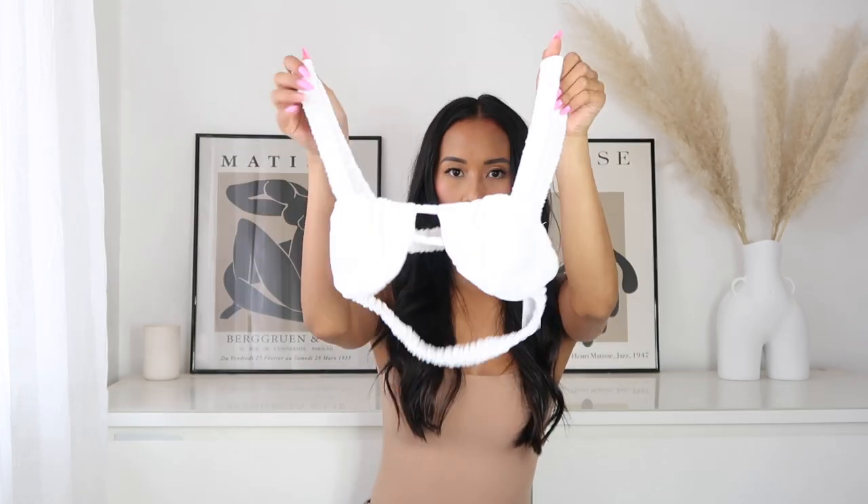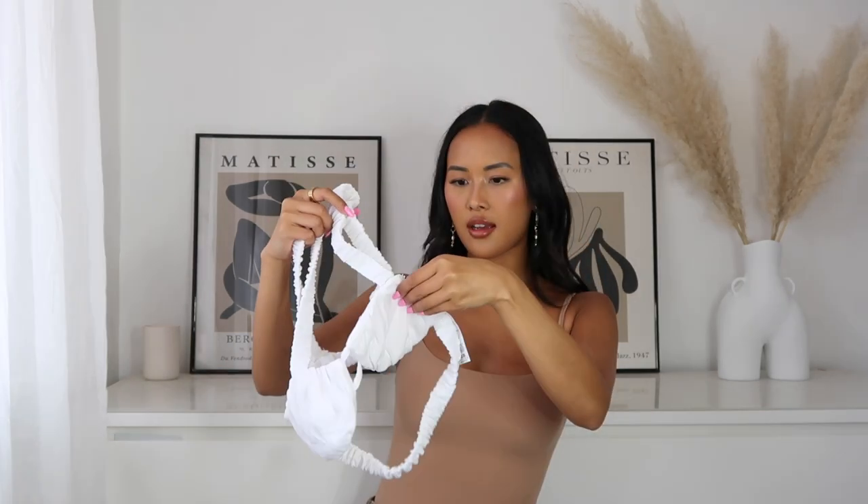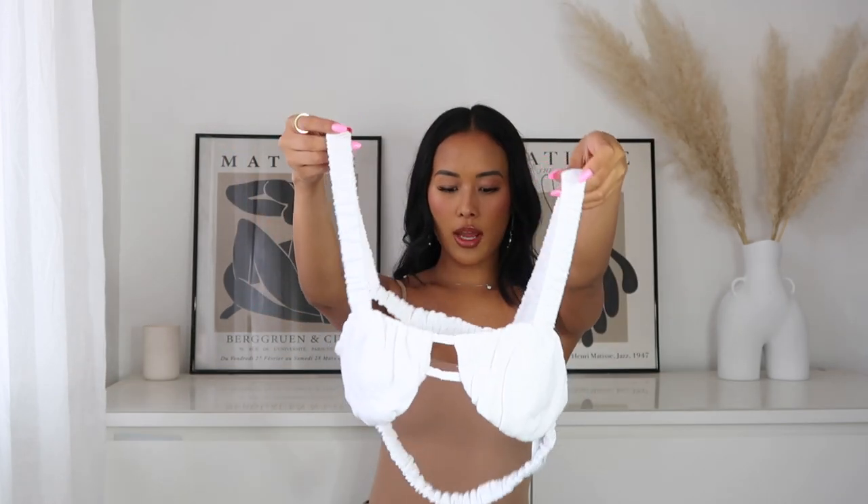The material on this bralette is so thick, it's all elasticated and it makes your boobs properly push together. Beautiful detailing at the back — I got this in a size 6. It's part of the ASOS design range and I got it to pair with the blue co-ord set.